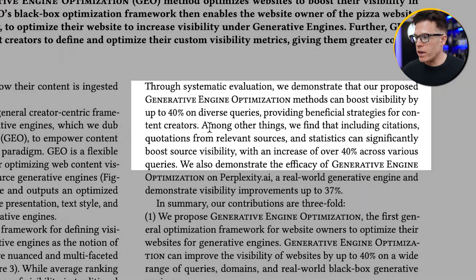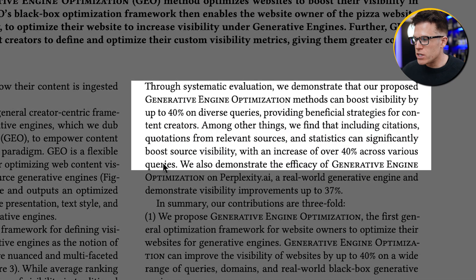Going back to that generative engine optimization research paper, they say that including citations, quotations from relevant sources, and statistics can significantly boost visibility — with an increase of over 40% across various queries.